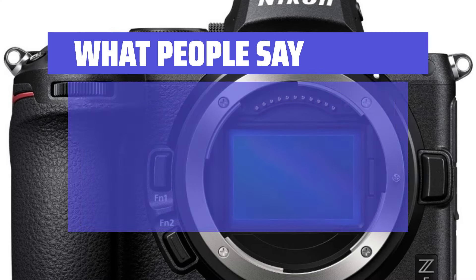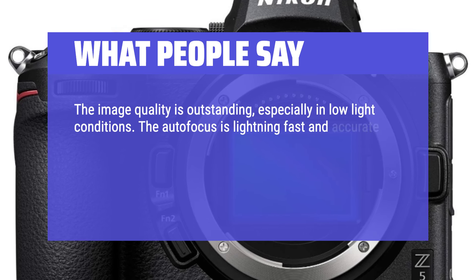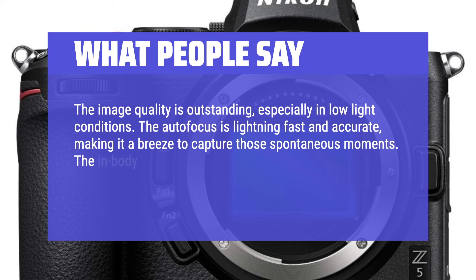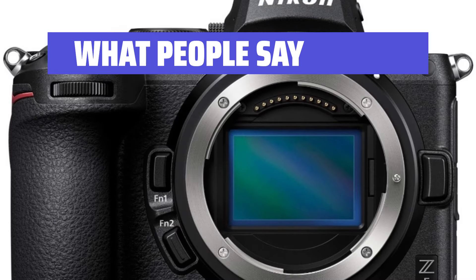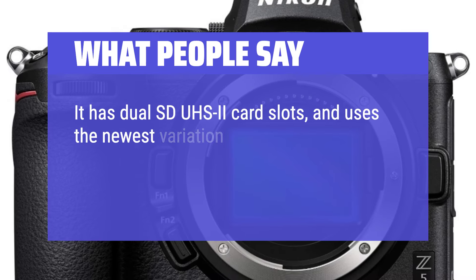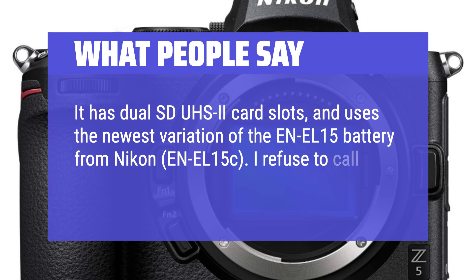What people say: The image quality is outstanding, especially in low-light conditions. The autofocus is lightning fast and accurate, making it a breeze to capture those spontaneous moments. The in-body stabilization is a game-changer, giving me sharp shots even with slower shutter speeds. It has dual SD UHS-II card slots and uses the newest variation of the EN-EL15 battery from Nikon — the EN-EL15C. I refuse to call it entry-level.